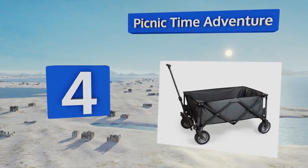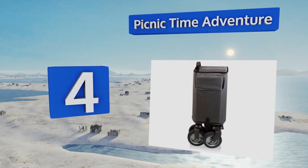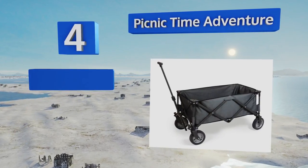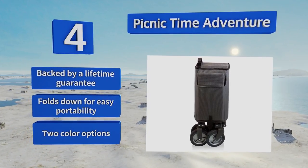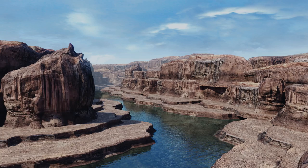At number four, as the name implies, the Picnic Time Adventure is just the ticket for lugging food and accessories to a cookout. The zippered pockets are handy for stashing valuables, and a removable fitted cover keeps your stuff protected from pests and inclement weather. This one is backed by a lifetime guarantee and folds down for easy portability. It's available in two color options.